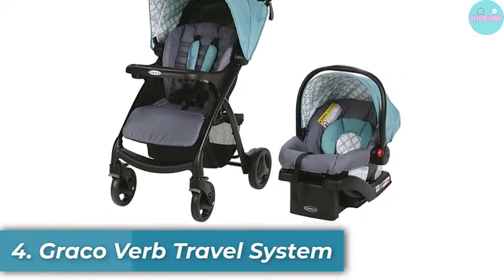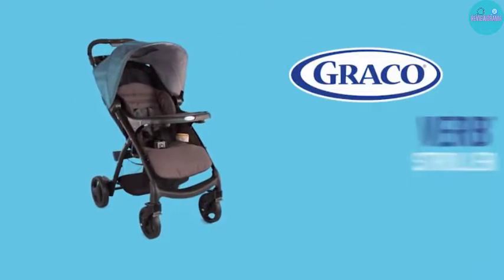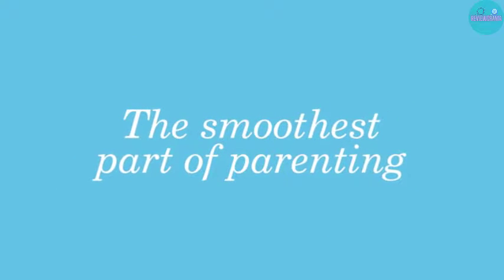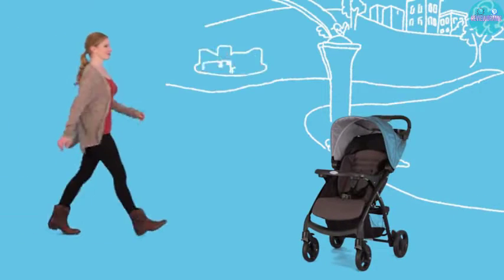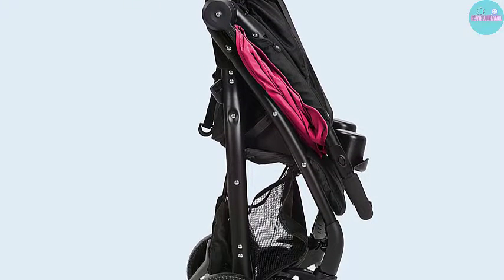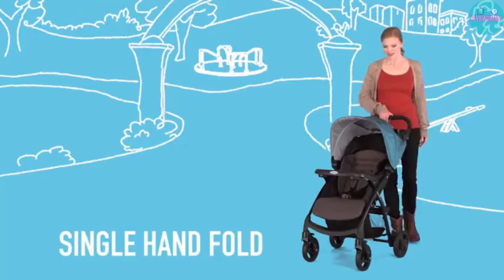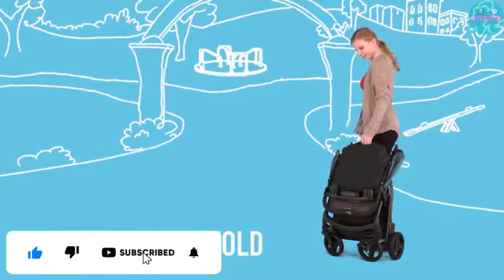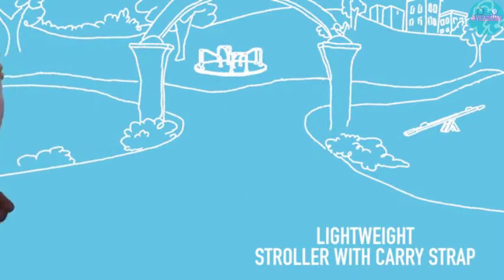Number 4: Graco Verb Travel System. This is one of the best affordable high-quality travel system strollers on the market right now, making it a prime choice for any parent on a budget. It has a superb custom travel system that will give you confidence to travel with a baby and it is also attractively designed. The Verb is the ultimate on-the-go stroller with its trim weight of 19 pounds, easy to maneuver as well as load and offload from the car. With its integrated suspension system, your child will enjoy the smoothest ride.